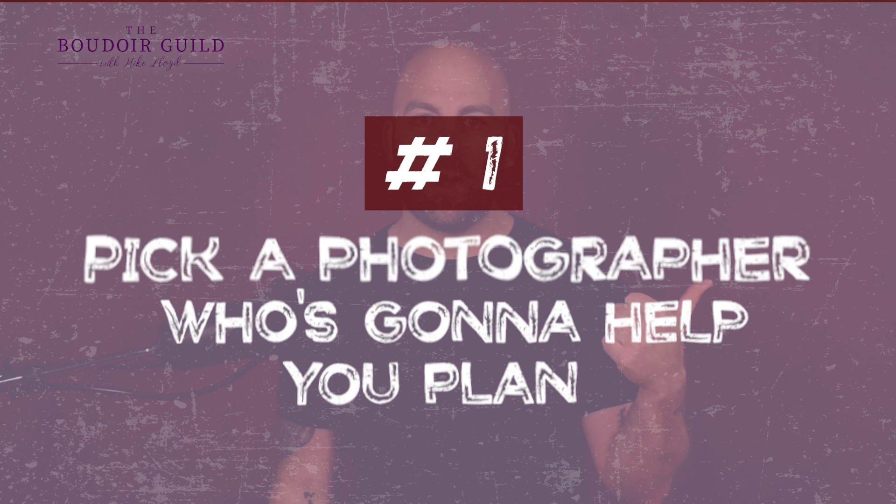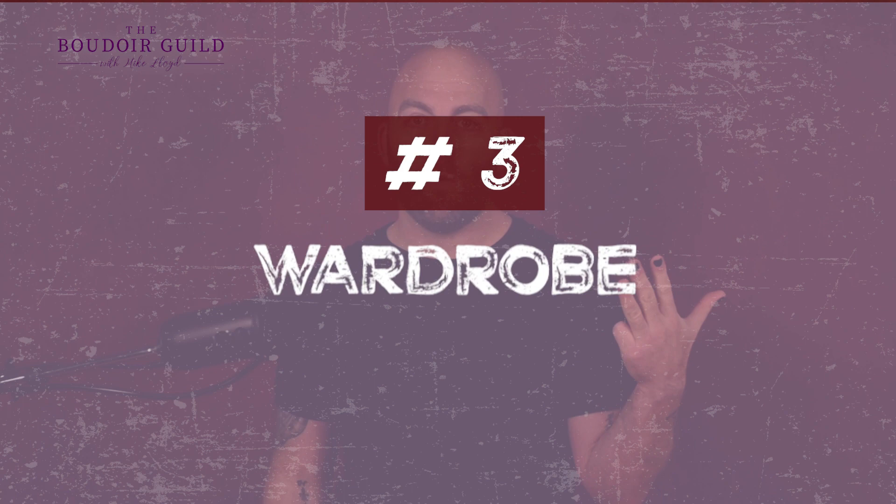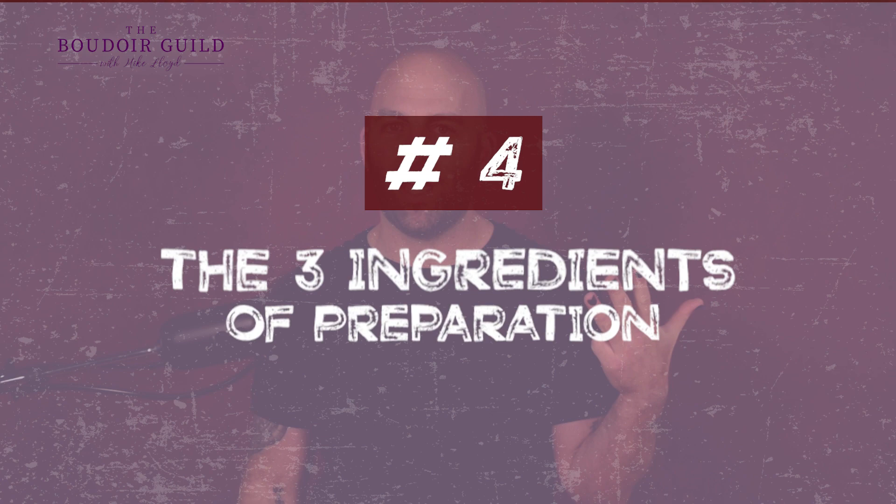Number one: pick a photographer who's going to help you plan. Number two: hair and makeup. Number three is wardrobe. Number four: the three ingredients of preparation — stay with me, this one's a biggie. And number five: trusting the process.